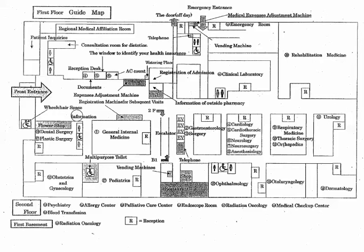Excuse me, I'm looking for urology. Yes, please walk down this hallway all the way to the end and you will see urology on your right, opposite rehabilitation medicine.